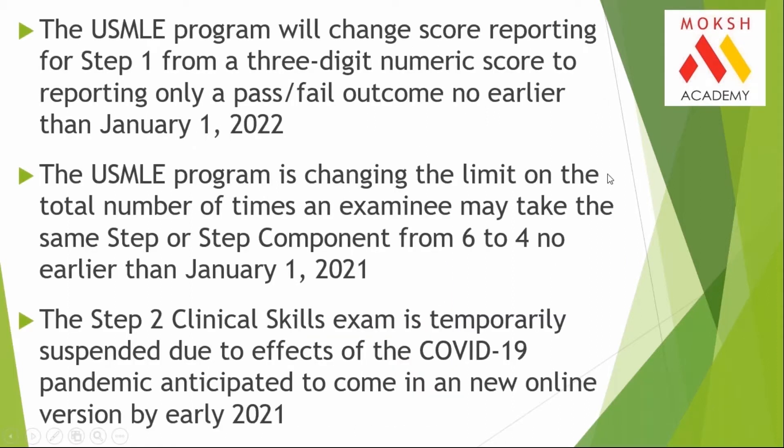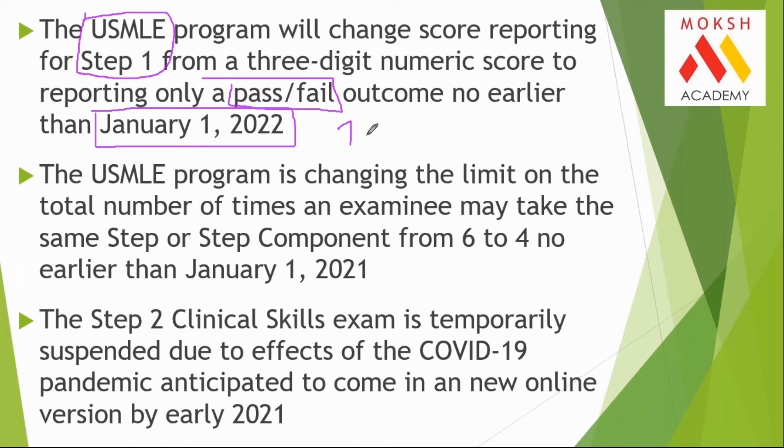Let's understand one by one what changes were announced earlier this year. The first change — USMLE Step 1 exam becomes pass or fail from January 1st, 2022. This is a historic change. The second change was the total number of attempts for each individual step of USMLE. USMLE has Step 1, Step 2 CK, Step 2 CS, and Step 3 — four examinations. Earlier there were six attempts for each; now individually they will become four attempts.